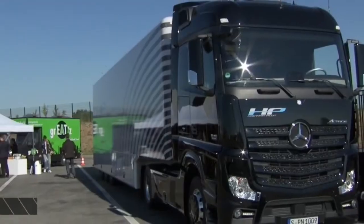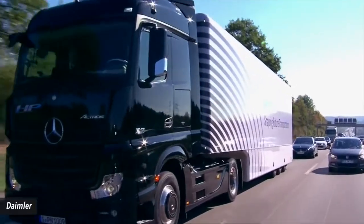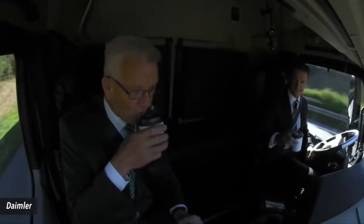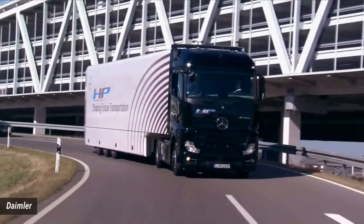Number 5: Daimler's Highway Pilot. This technology recently got to take a whirl on the Autobahn while attached to a Mercedes-Benz Actros truck. The ultimate intention is for the add-on to serve as more of a driver assistant than a replacement, doing some piloting but requiring occasional human input as well.